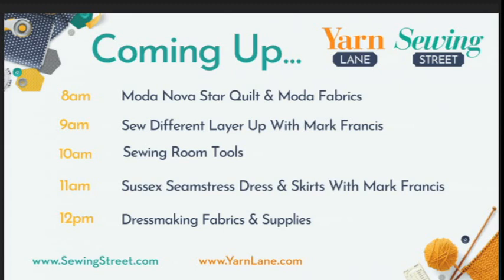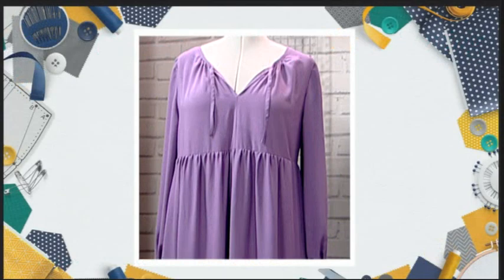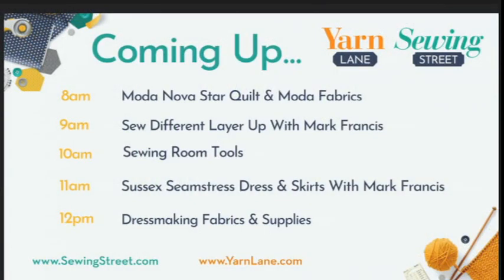At 10 o'clock, we've got a whole host of sewing room tools, including the design wall. I'm going to show you how that works. If you love designing quilts, this is an absolute necessity. I've got some cave fabrics and some other really cool tools and beautiful thimble holders. At 11 o'clock, Mark will be back with the Sussex Seamstress — he's going to show us how to make a dress and we've got skirt patterns too. All the fabric for these items has been carefully selected. At 12 o'clock, it's all about more dressmaking fabrics, supplies, and some really good dressmaking books.